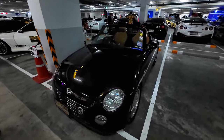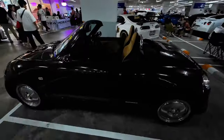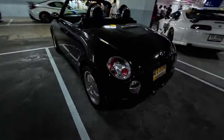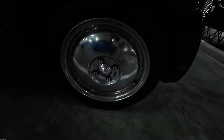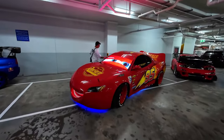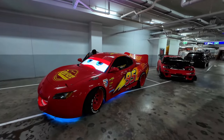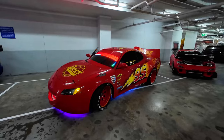An early Daihatsu Copen — this thing is cool. It's got Recaro seats in it and some really weird wheels. I haven't seen Lightning McQueen with these LED eyes going on with it, but that's pretty cool. I wonder if that's a new thing.